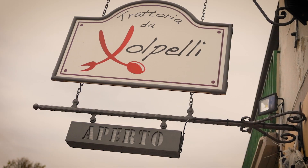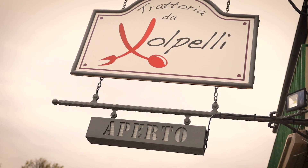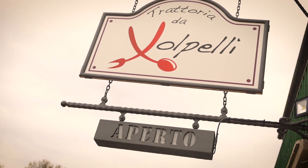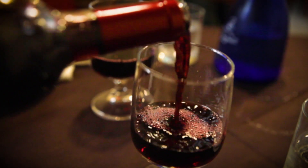We are here at one of my favorite local places — Volpele. We are rewarding our hard work. We've harvested one tree already, and we're going to eat well and then go back and work some more. We have earned this, haven't we?